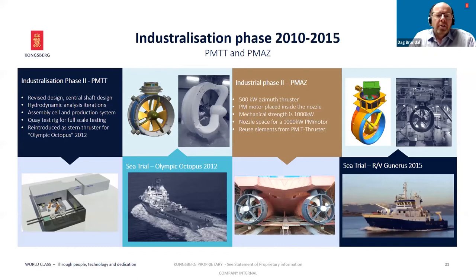In 2010, we entered the industrialization phase for this product. We looked into the full-scale experience and tests we had done, and ended up redesigning the product with a central shaft solution, moving the bearing from the outer rim into the center shaft. We also did several iterations on hydrodynamic performance and improvement. In addition, we looked into the supply chain and assembly process to reduce cost and make it more efficient for serial production. The first redesigned unit was installed in Olympic Octopus in 2012.